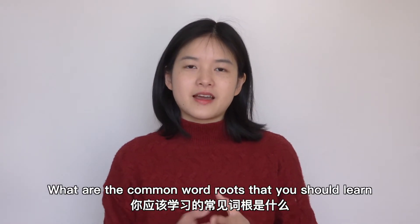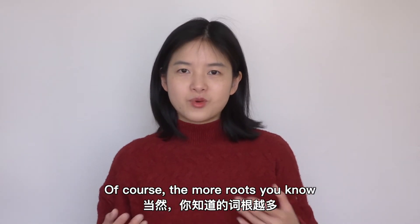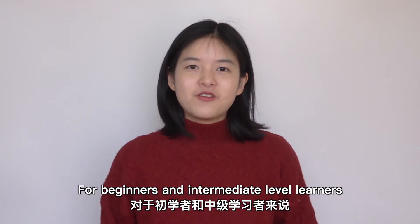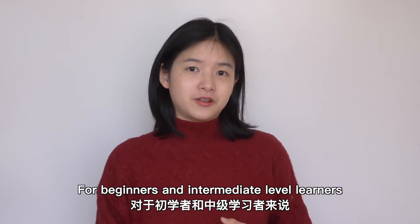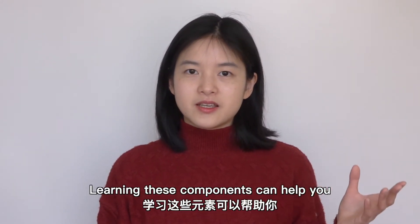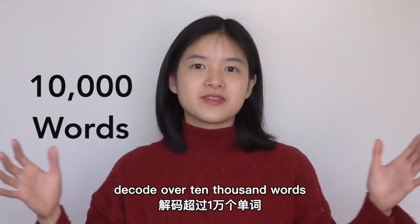What are the common word roots that you should learn? Of course, the more roots you know, the larger your vocabulary size will be. For beginners and intermediate level learners, start with the 30 most common roots. Learning these components can help you decode over 10,000 words.